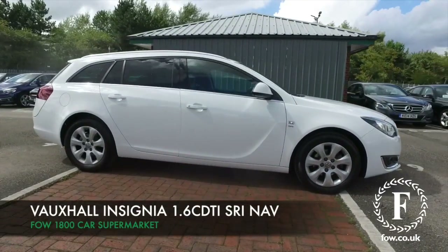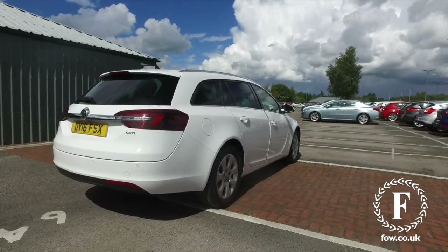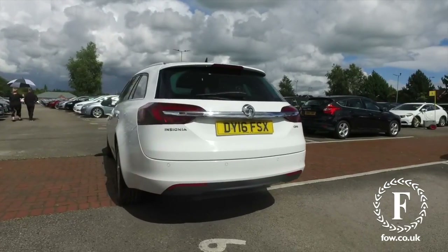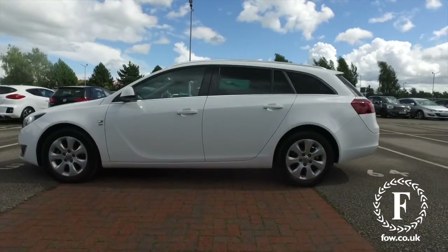The Insignia will not disappoint, looking great in white with its coupe-like styling. This is a 1.6 diesel, SRI, Nav Edition from 2016. What a car, marvellous choice if you do spend many miles on the road.